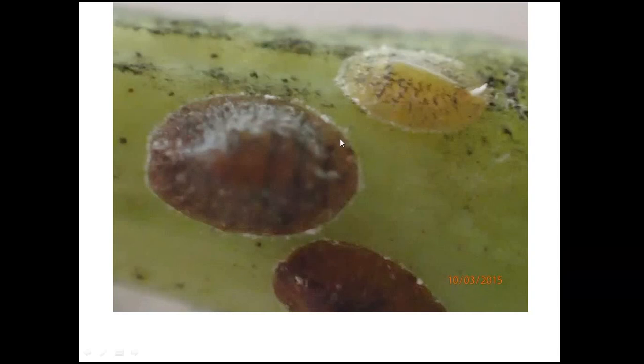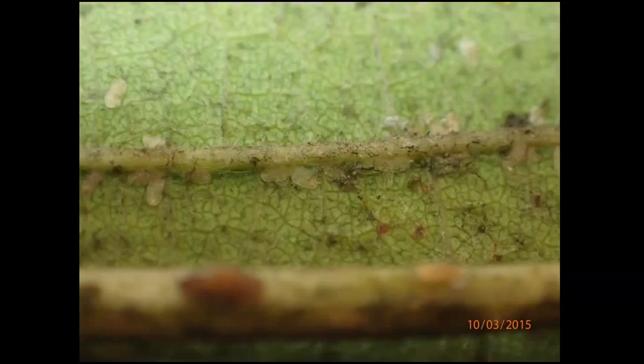The crawlers initially have quite distinct legs and little eyes before they mature to the next instar. Just showing the eggs here with some of the crawlers that have just hatched out. What we're also finding, which is quite confusing as we try to work out a control mechanism, is this varying age of scale — you've got some maturing, some larger than a nymph but not quite matured to the full female size.